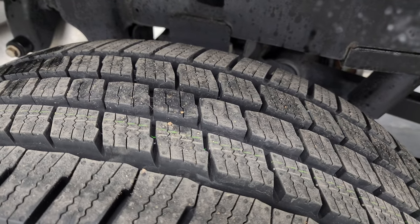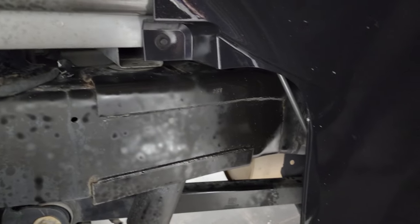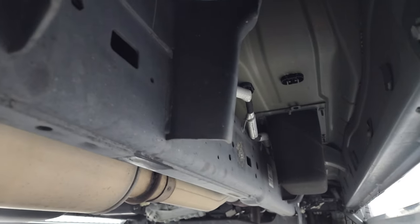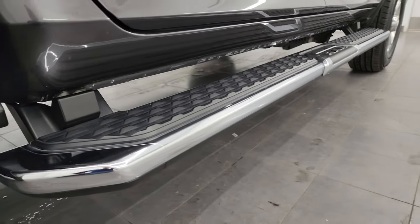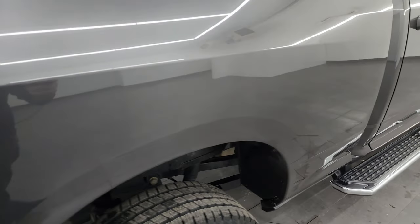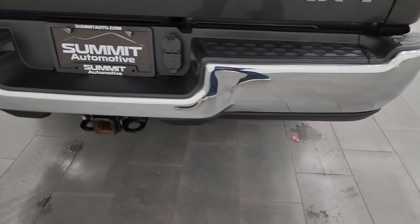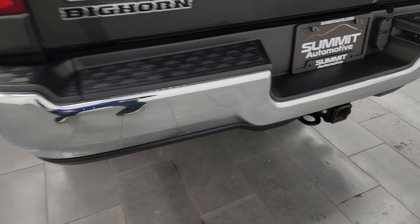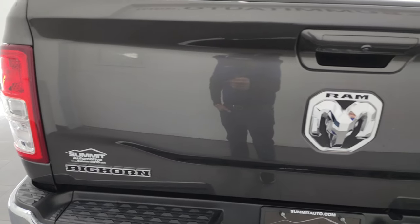The back tires are brand new as well, and the frame and underbody is in excellent condition. Looks like Virginia is a good place to get used vehicles from — very little to no corrosion, all the remaining factory exhaust, and the lower rockers are absolutely perfect. There are some really nice factory chrome step bars, and the rear bumper is absolutely perfect. It has the full towing package, which includes a receiver hitch, 4-pin and 7-pin wiring.